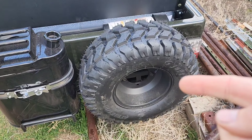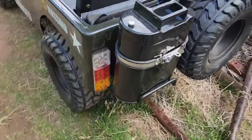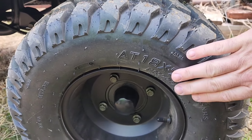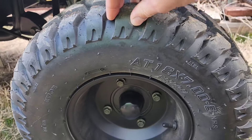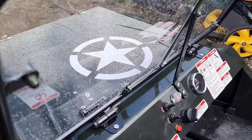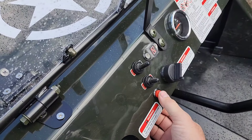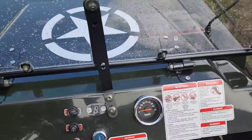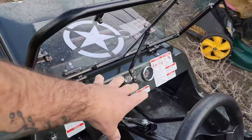Full-size functioning spare. These tires are 18 by 7-8s, so basically any lawnmower tire, golf cart tire, or anything like that will work just fine. Speedometer is in kilometers, which, I know — it wasn't made in America. It's not supposed to be in miles per hour because everybody else in the world uses the metric system except us. So everybody else in the world is wrong.